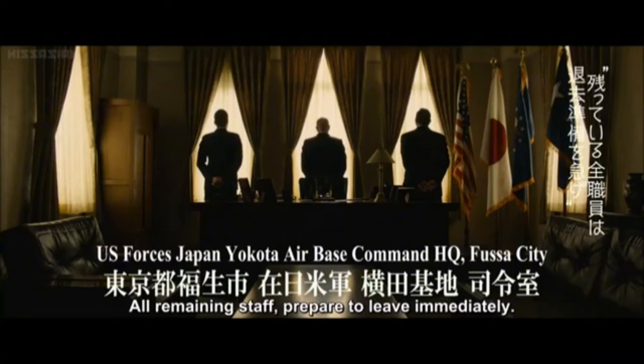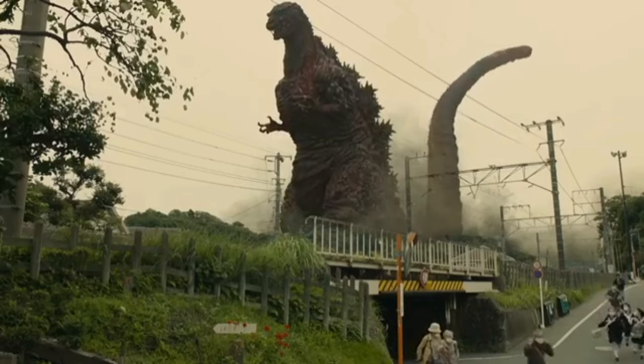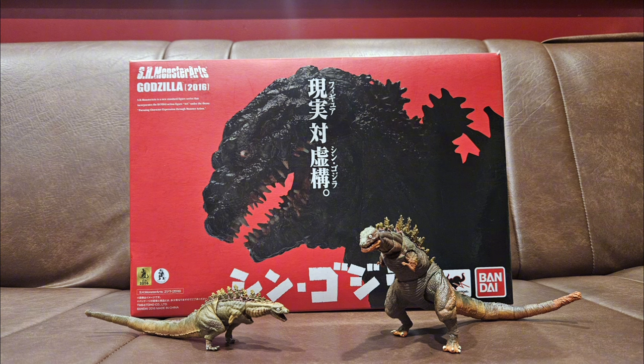I swear, everything and every single location was named, and I don't remember a single one. But what I do remember was Godzilla himself — what an interpretation of our favorite kaiju. Which brings me to the review. In the movie, Godzilla progressively evolves into a bigger and bigger monstrosity, so let's start small.